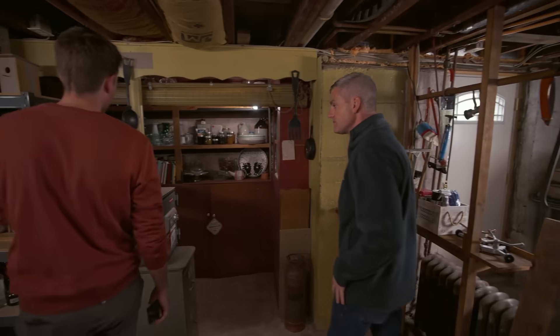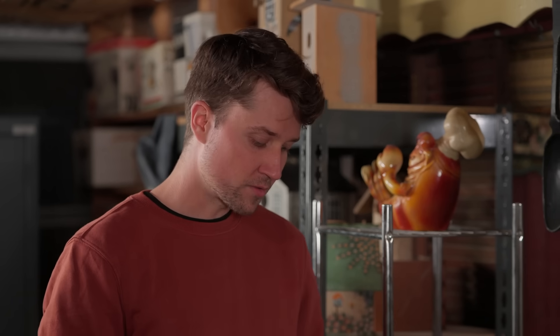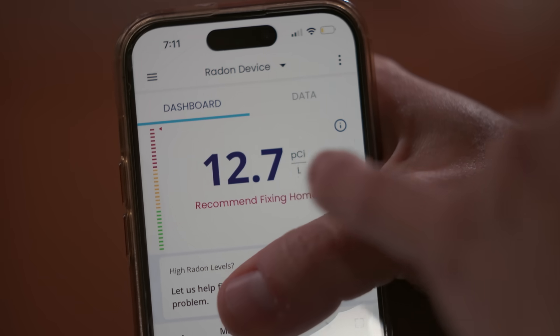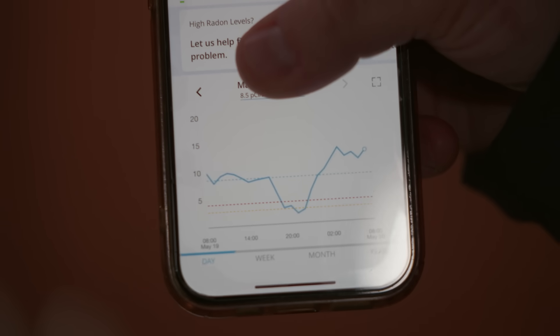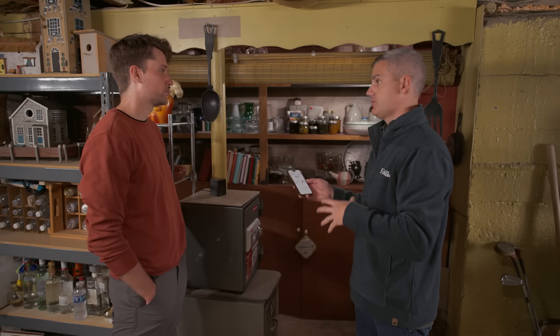Vincent already has a continuous radon monitor, which is exactly what we recommend — testing over time to see what radon levels are doing. The monitor has been installed for about three months, and the three-month average is 12.7 picocuries per liter. The EPA recommends an action level of four, so he's about three times the EPA limit. Looking at the one-day average, levels fluctuated from three to 15 — a lot of people think radon levels are static, but this shows why continuous monitoring matters.